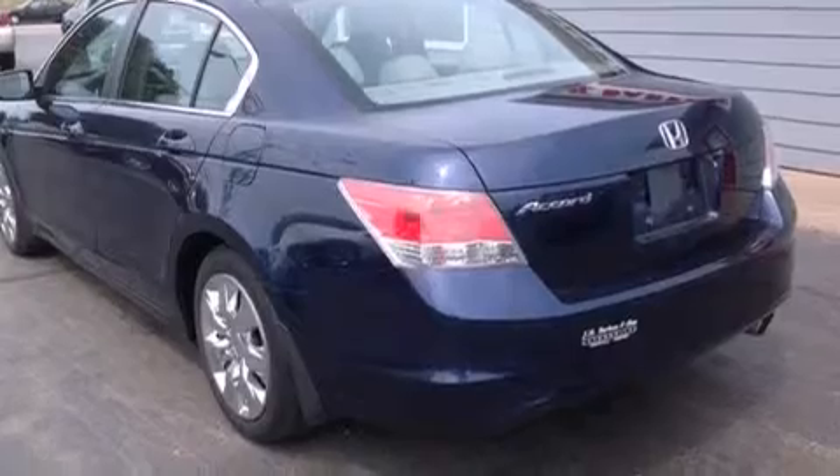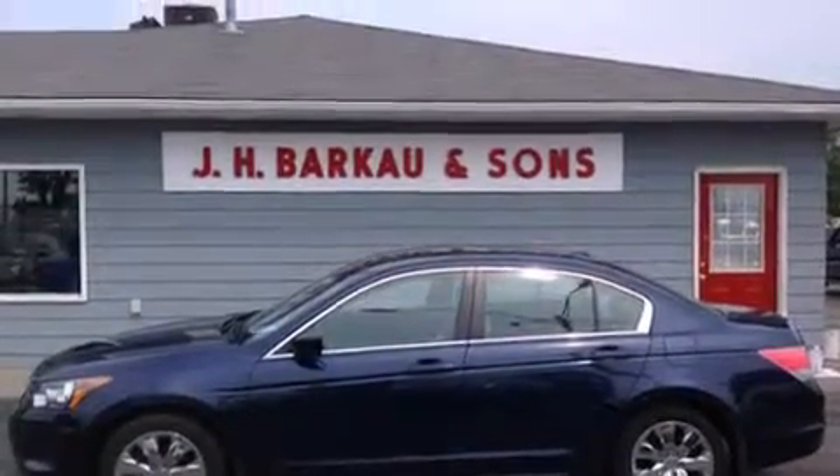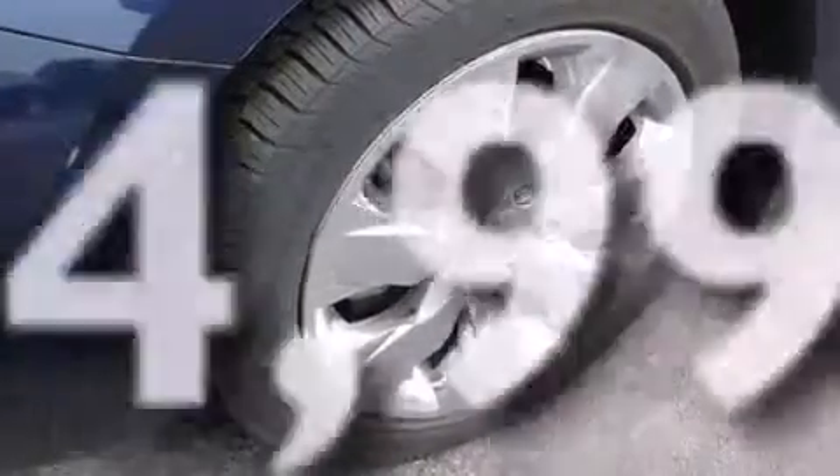Air conditioning with automatic climate control, advanced compatibility engineering body structure, stability control, and this vehicle has less than 45,000 miles.